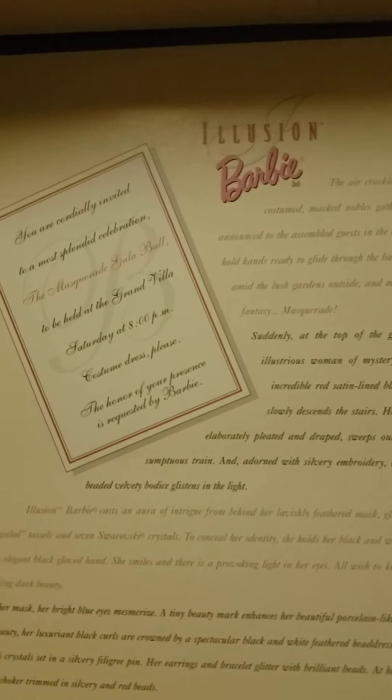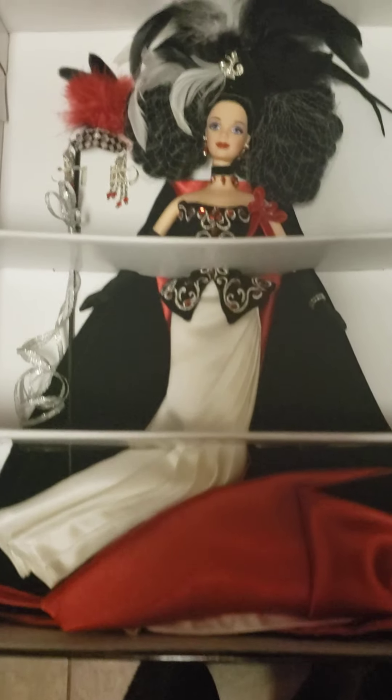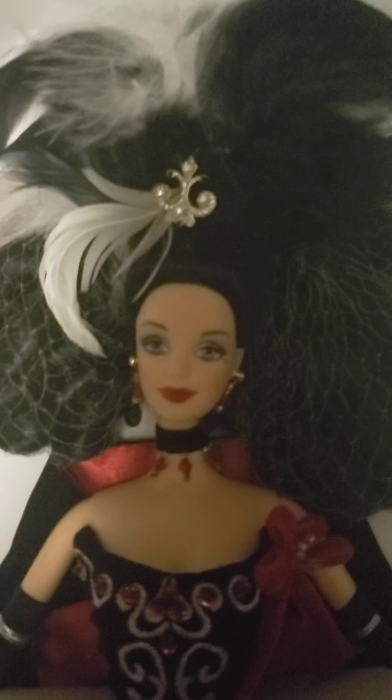There is something interesting about this Barbie. It's an invitation — some paperwork. Maybe you can register it, or it has a number or something. Limited edition Illusion Barbie. Here she is.